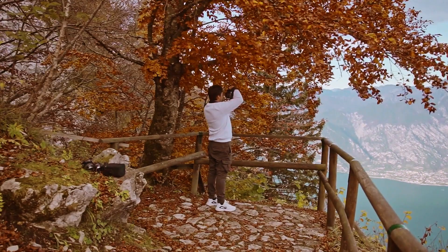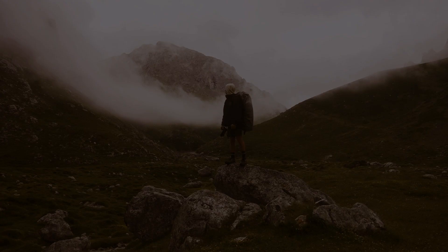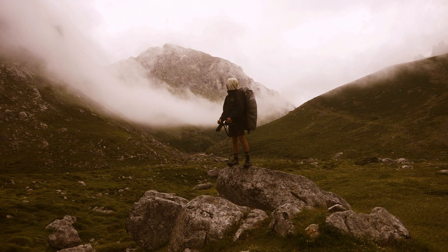Second, consider the aperture. A wider aperture, like f2.8 or f4.0, will allow you to capture more light and create a shallow depth of field for creative effects. Third, consider the sharpness of the lens. And finally, image stabilization is an essential feature for handheld landscape photography. So without further ado, let's get into the top 5 best Micro Four Thirds lenses for landscape photography in 2023.